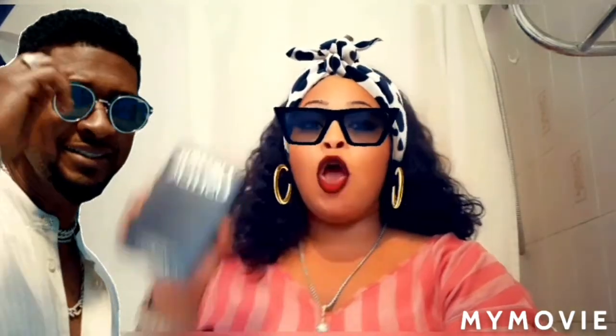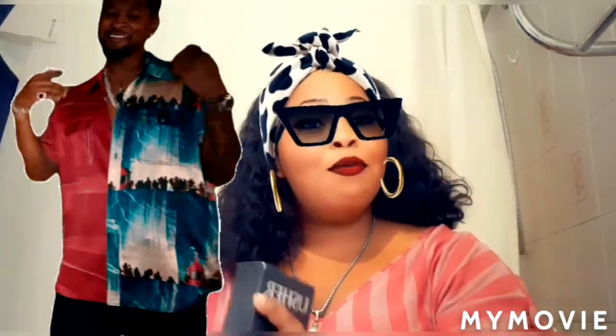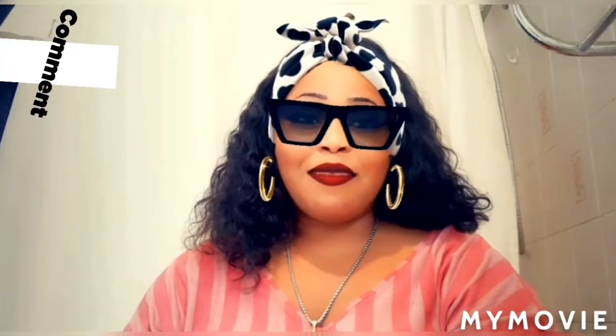Hey guys, welcome back to Jamaican Princess. Today I will be doing a review on the Usher perfume. If you're interested in what I'm doing today, please stay tuned and make sure you like, share, and subscribe to this video.